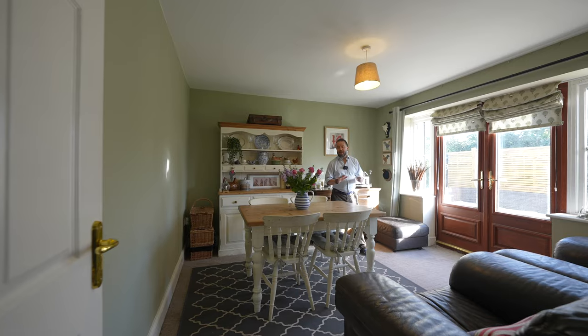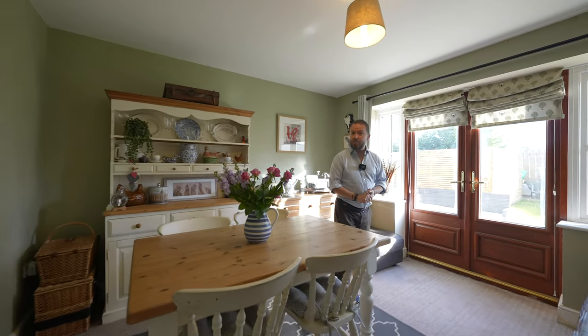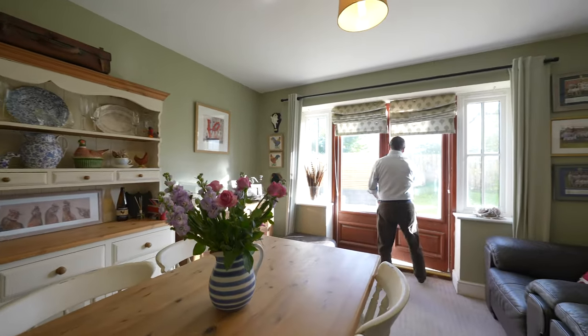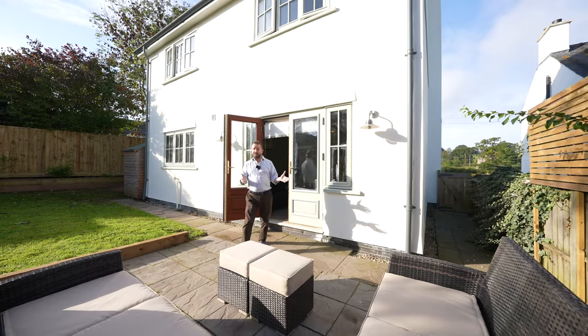My absolute favourite room in the house has to be this dining room with beautiful double doors that open out to the garden — an ideal entertaining space, really bringing the outside in.